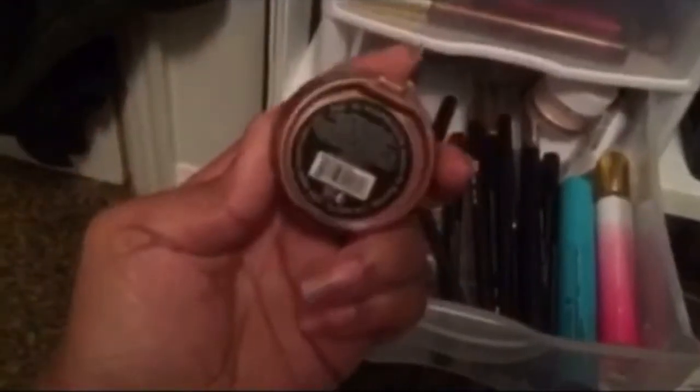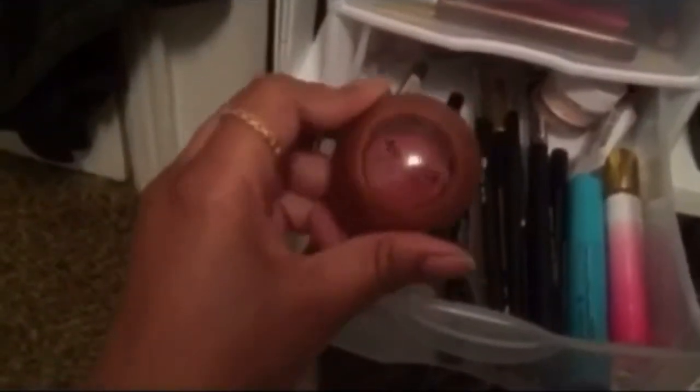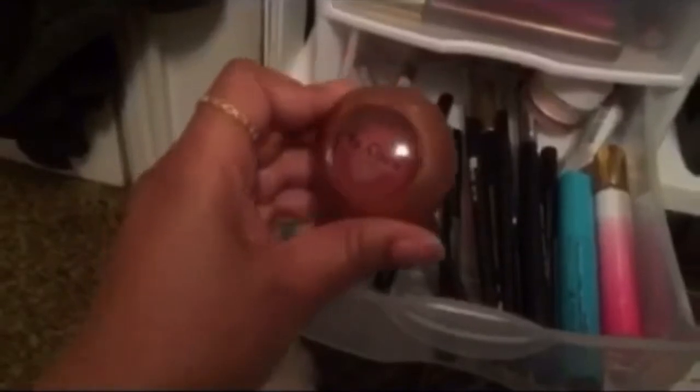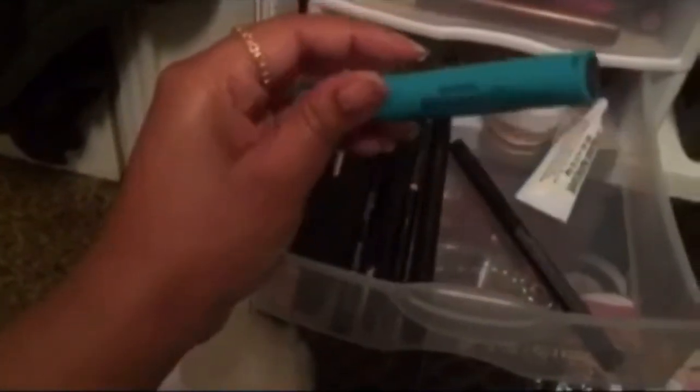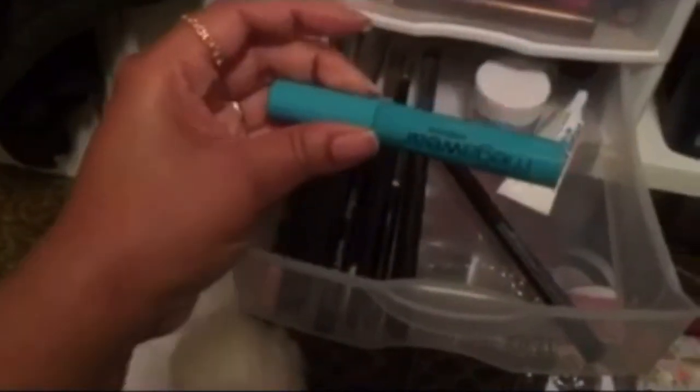Same thing with this palette here. This blush here is from Shop Miss A, it's in Rosewood, and I like this color. I just haven't been using it as much, but I'm going to keep it and see if I'll use it. This right here is a perfume — I'm going to keep that. This Wet n' Wild Mascara is going to be trash. It's just too liquidy and it transfers to my bottom lashes.